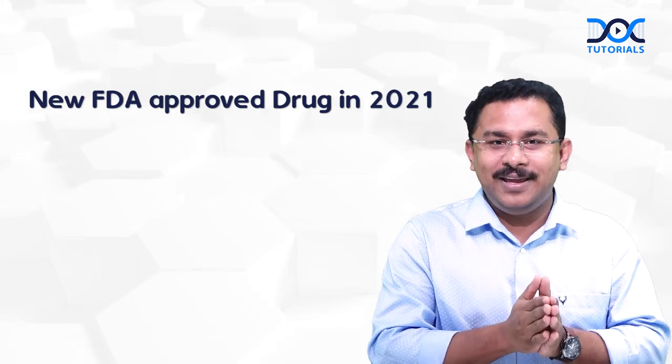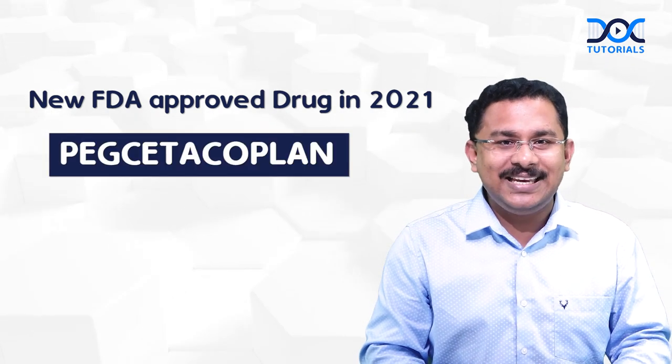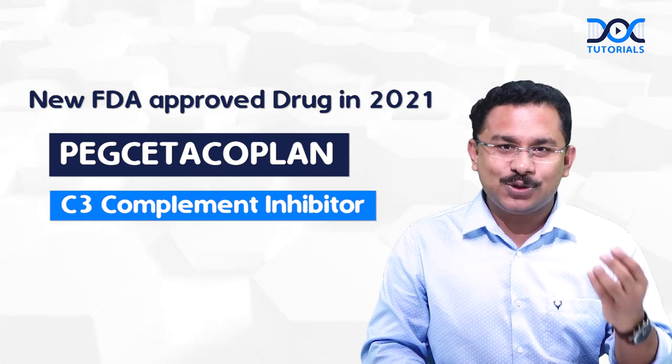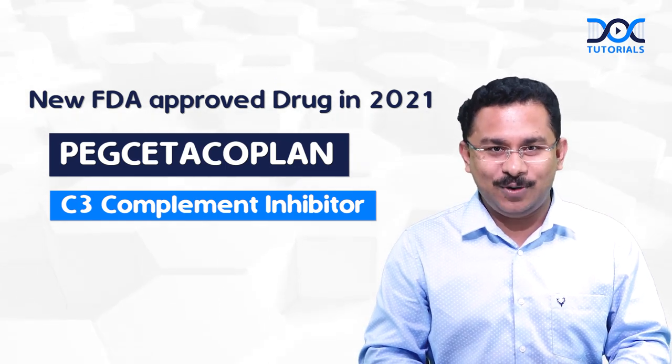Now we have got a new drug approved by the FDA in 2021. The drug is Pegcetacoplan, which is a C3 complement inhibitor that not only inhibits intravascular hemolysis but also inhibits extravascular hemolysis.